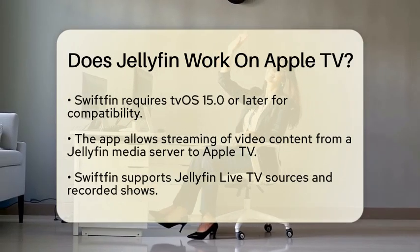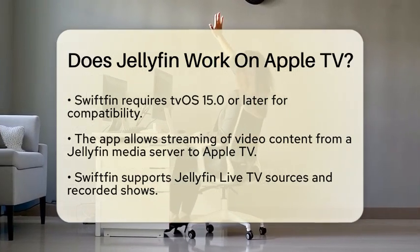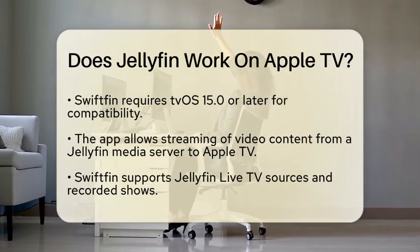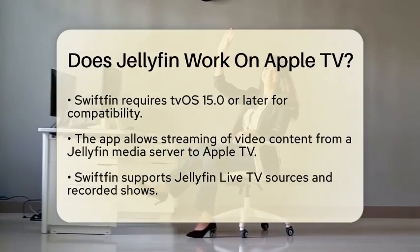However, keep in mind that Swiftfin is limited to video content only. If you want to access audiobooks, photos, or music, you will need to use the Jellyfin mobile app or other clients.